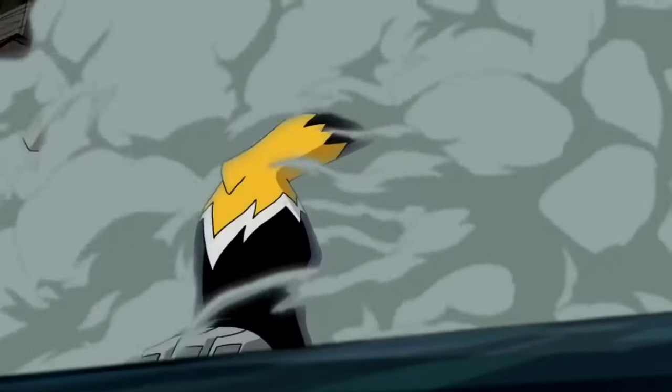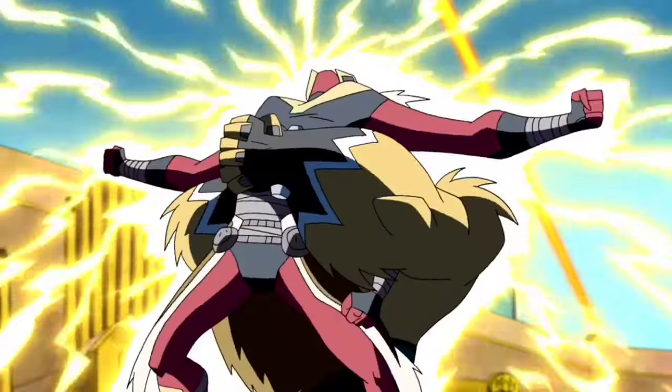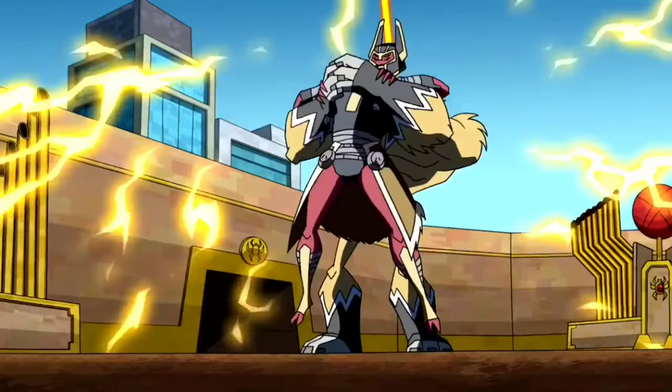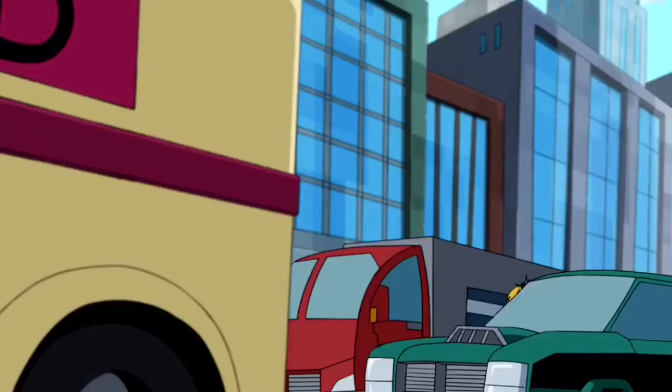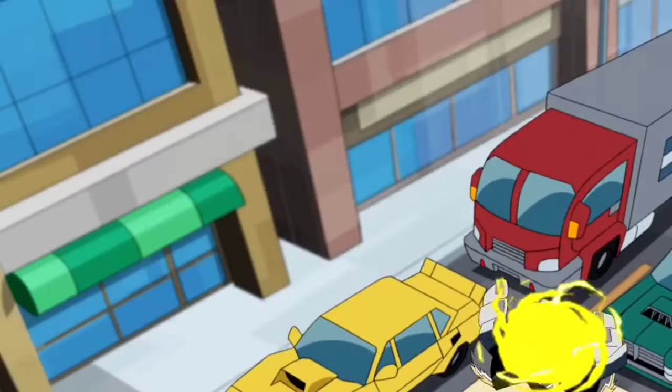Shocksquatch — he is a Gimlinopithecus from the planet Pattersonea. They are Yeti-like aliens with great coordination and strength. They have small metal plates all over their bodies that can conduct electricity. Their only weakness is being insulated, making their ability to conduct electricity useless.